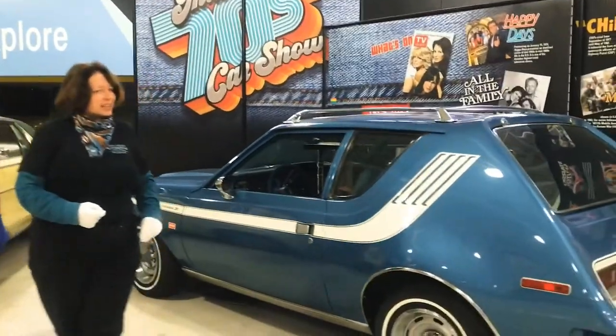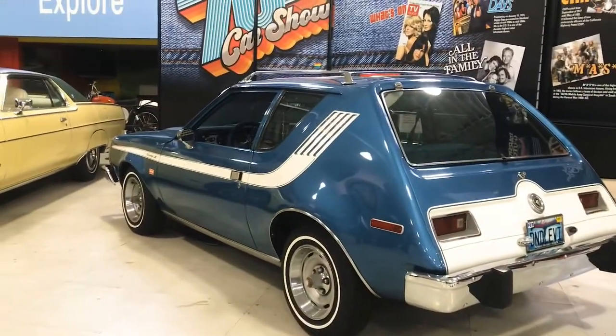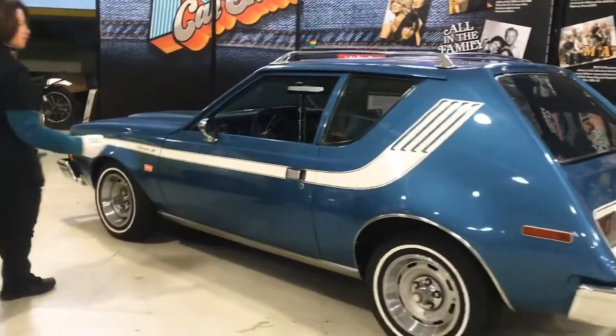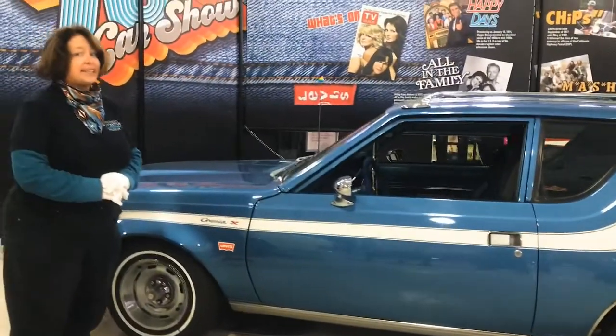Now, a lot of people give the Gremlin a little bit of a short shrift, being that people kind of made fun of it a little bit. This is an AMC product and this is the time when all of a sudden America suddenly had to make compacts like yesterday.